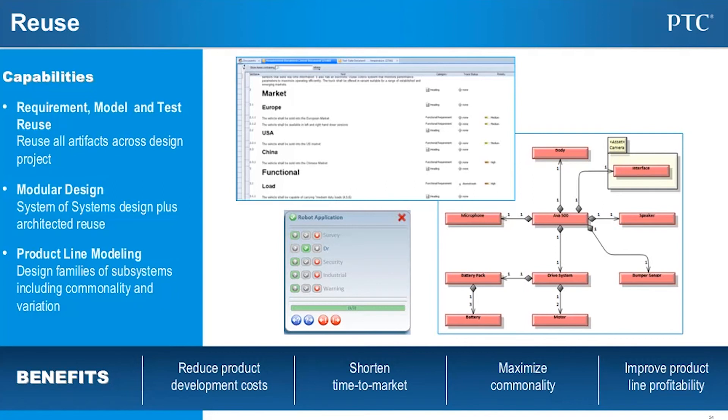The largest return is the fourth benefit: actual reuse — finding those components and using them across many projects. The next layer up in maturity is the link to product line modeling, families, systems and subsystems, their variation and commonality. So there are lots of opportunities to maximize reuse in systems engineering. Get started.